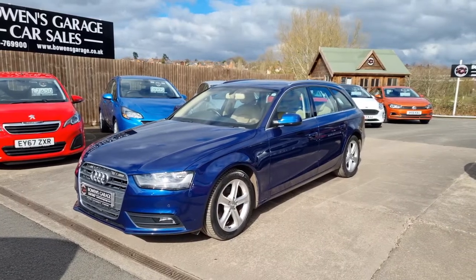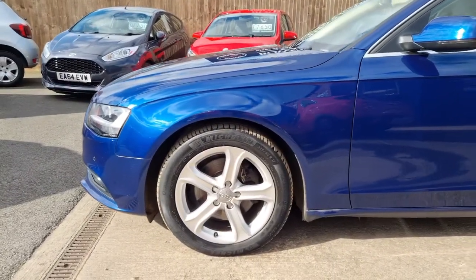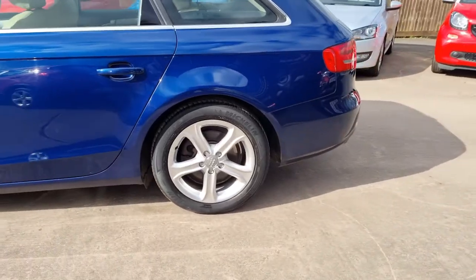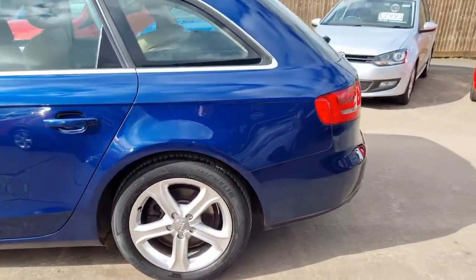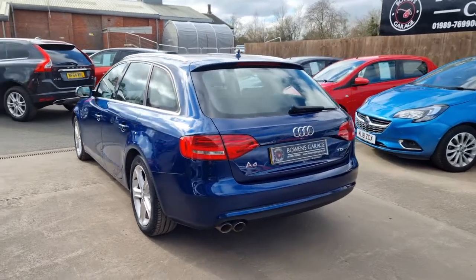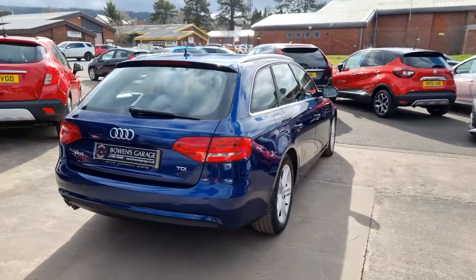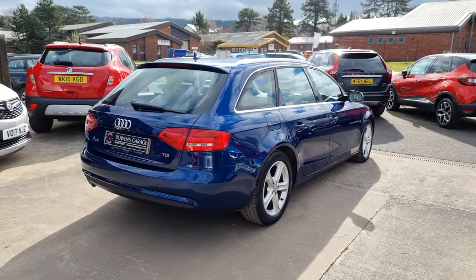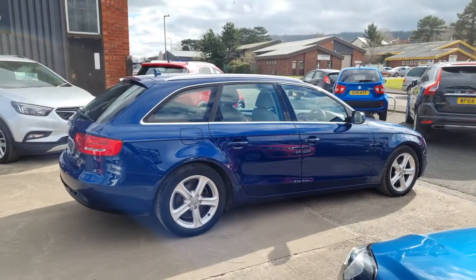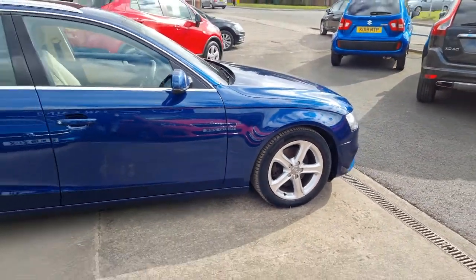2-litre TDI turbo diesel, 135 brake horsepower, 6-speed manual gearbox. Looks lovely in the Scuba Blue Metallic. It's got the contrasting beige leather interior which we'll see shortly. Virtually unmarked alloy wheels. The car's had just 2 owners from new, owned by the current gentleman for a good number of years. Good service history too — 4 stamps in total. These Audis are usually on long life, so every 20,000 miles — really well maintained. The cam belt was also replaced along with the water pump in 2019, exactly when it should have been at 5 years old, so bang up to speed on that side of things.